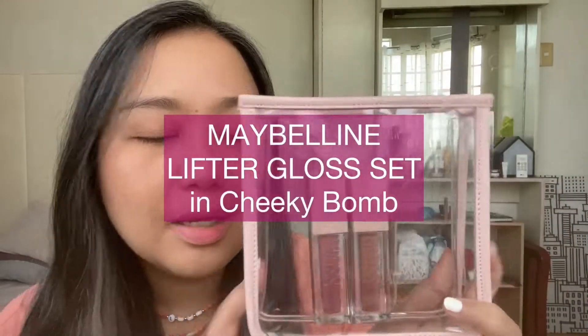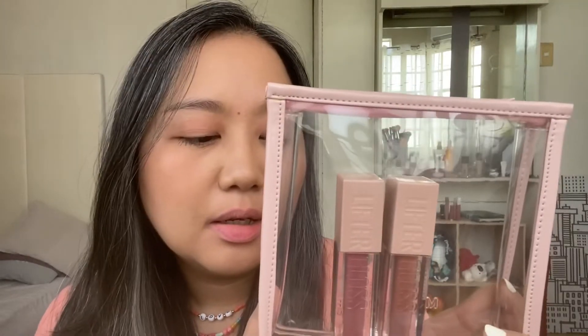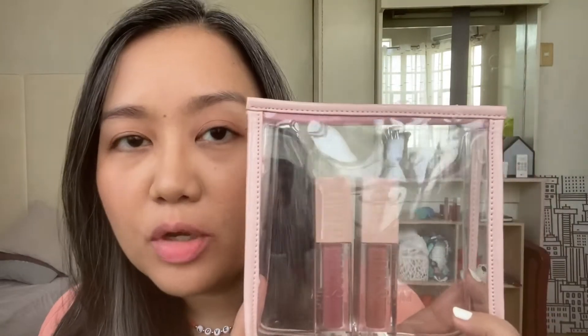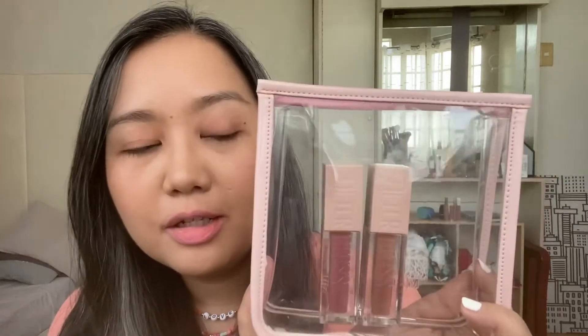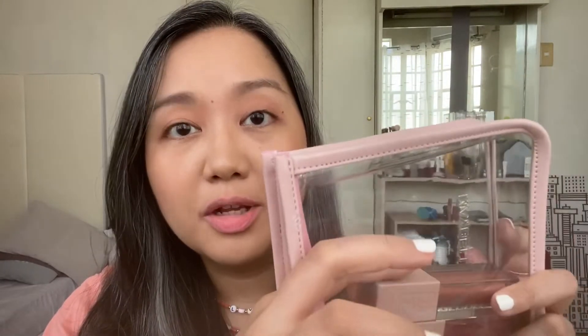Hi guys, it's Maybelline Lifter Gloss time! I've been wanting to try this out for quite a while now and finally gave in. I got it in this set which you can get from their official online stores. The shades are Stone and Petal — I think Stone is one of their best-seller shades along with Silk, but I don't have that because I wanted to try them out first.